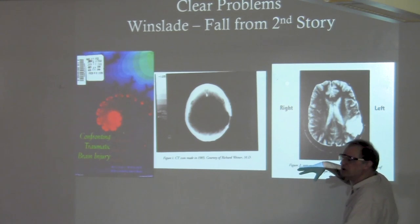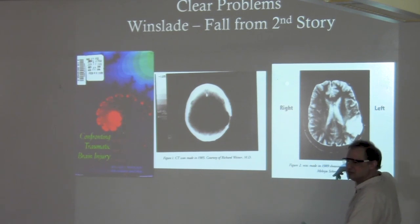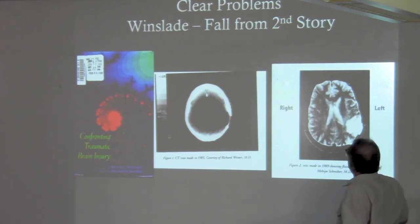Jill Bolte-Taylor was about 40 minutes before she got help. The FAST acronym: Face, Arm, Speech — and the fourth is Time. Time lost is cell loss. This is a huge area.